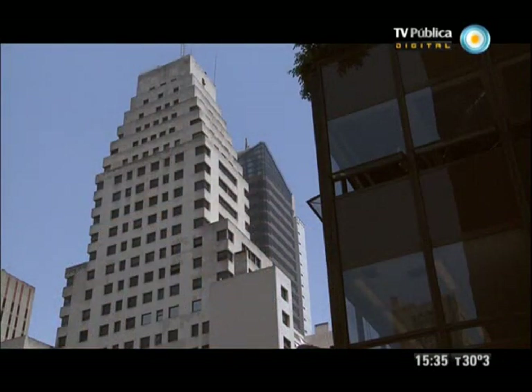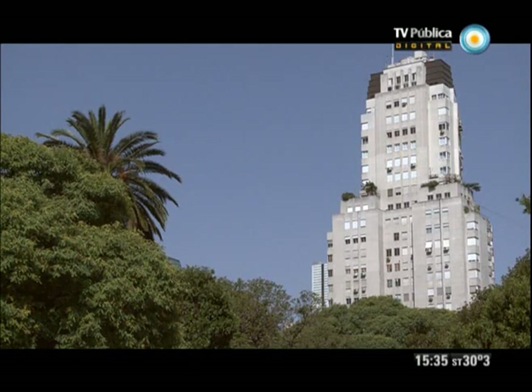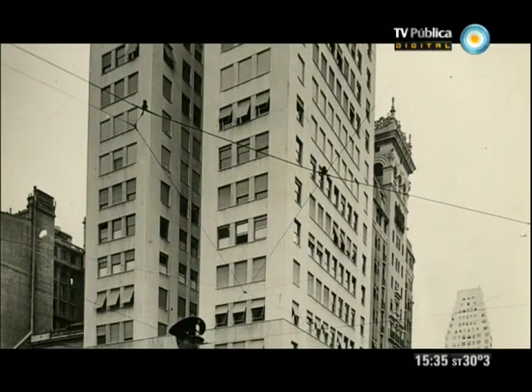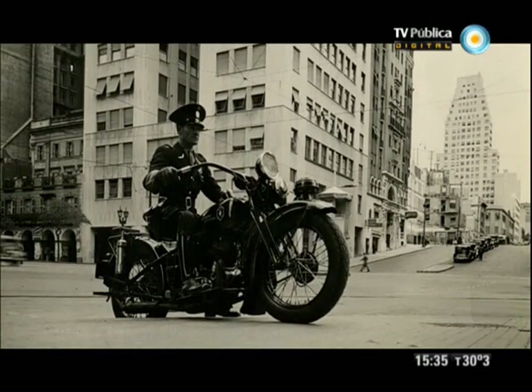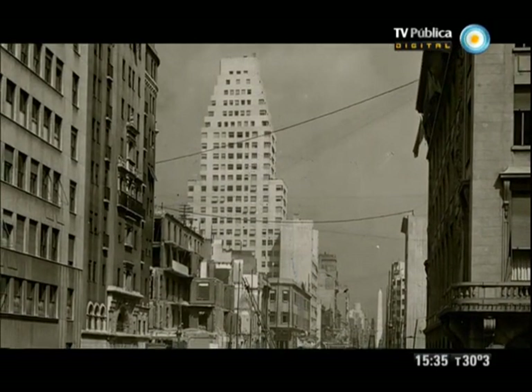Los otros dos edificios, los compañeros del Comega, el Safico y el Kavanagh, exhiben modalidades diferentes al Comega. El Comega podríamos decir que es un edificio en un estilo moderno alemán.